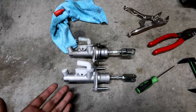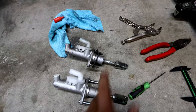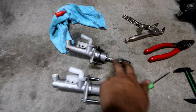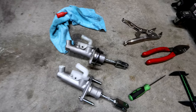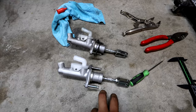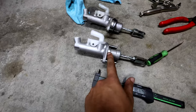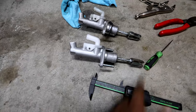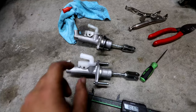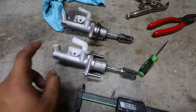With the clutch master cylinder removed, here's the new one and the old one. I made sure to check that they were the same length — the old one was actually 3mm longer, so I adjusted the new one to match by extending it 3mm. I used a digital caliper to measure from where the firewall meets to the pedal and verified both master cylinders were exactly the same length.